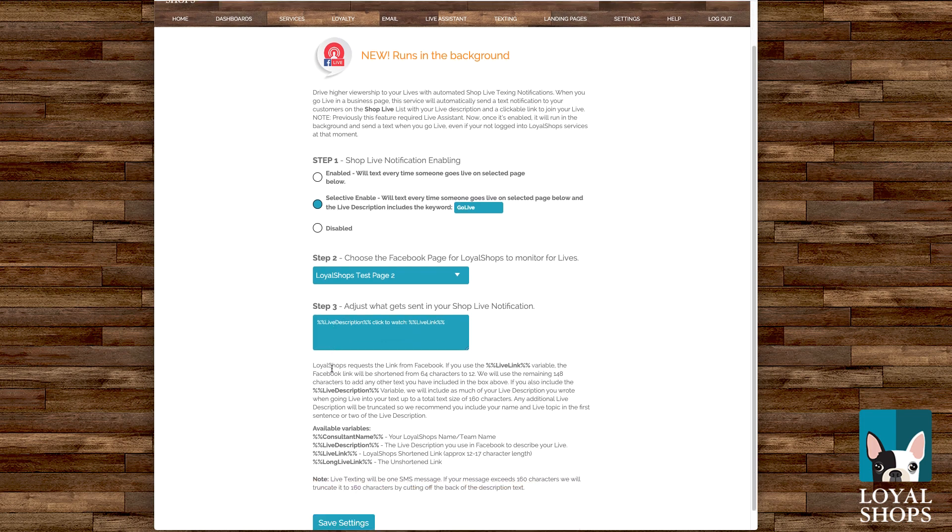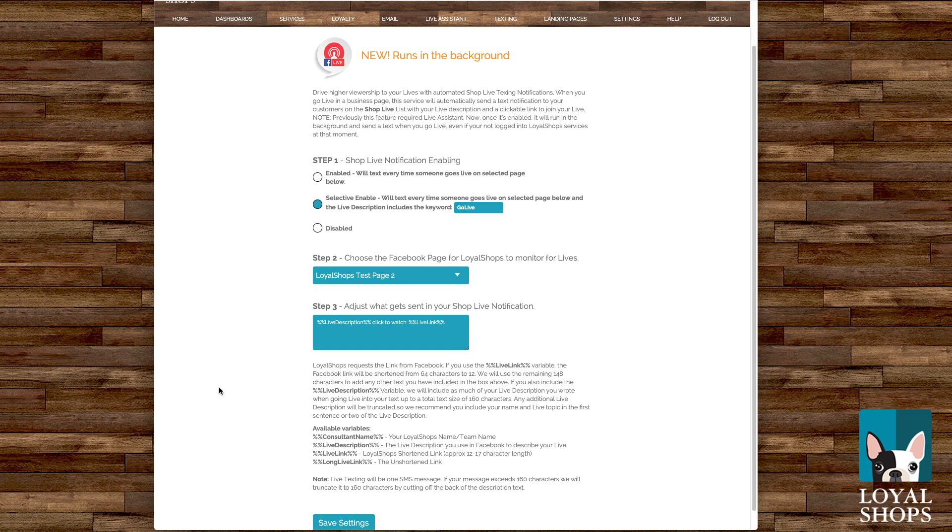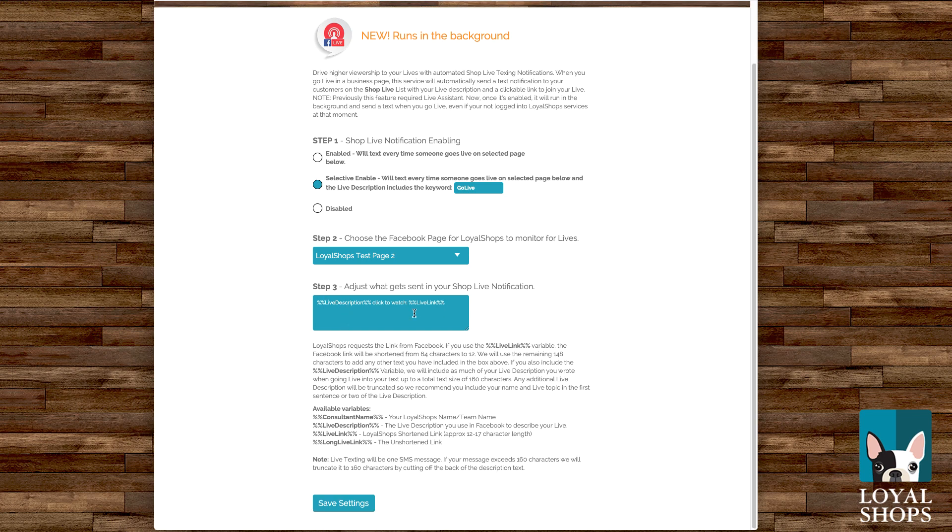Step two is where you pick your page. If you need to log into Facebook, there'll be a Connect to Facebook button — we still need rights to send out your text on your behalf and read your information from your live. Pick your page. Step three is where you put in your variables. The default is %livedescription%% — that's the variable for whatever you've typed into your live. 'Click to watch' is some wording, and then the live link variable is %livelink%.